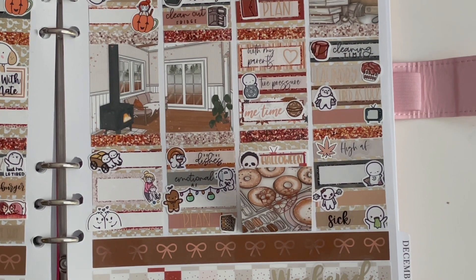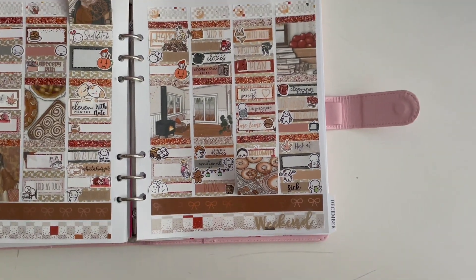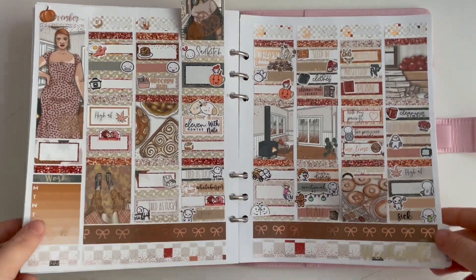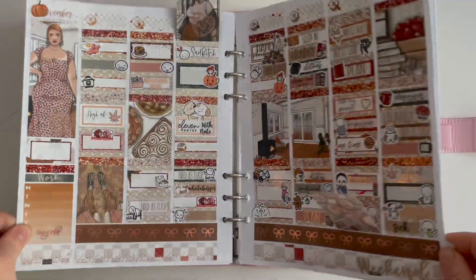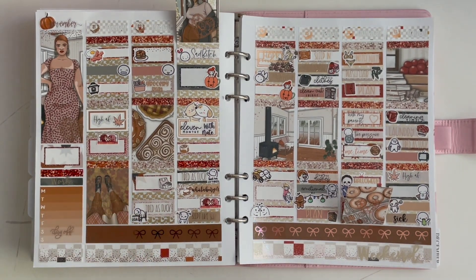That's everything for this week. Let me zoom out really quick so you guys can see the week in full. I love filming when I have natural light too — I feel like it looks so much better. This is our gorgeous spread for Thanksgiving week. Thank you guys as always for watching — I appreciate you guys so so much, and I'll see you guys in my next video. Bye!